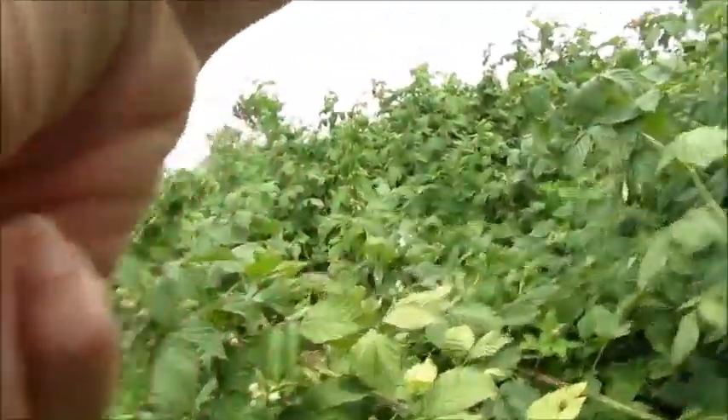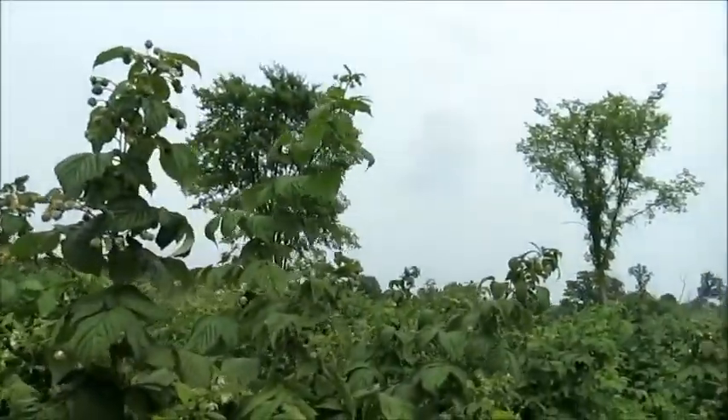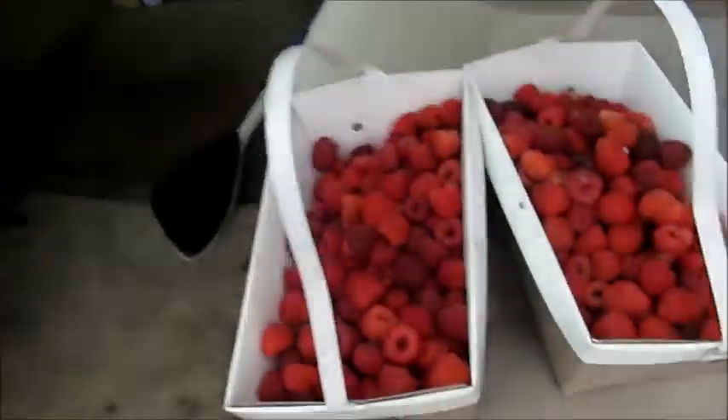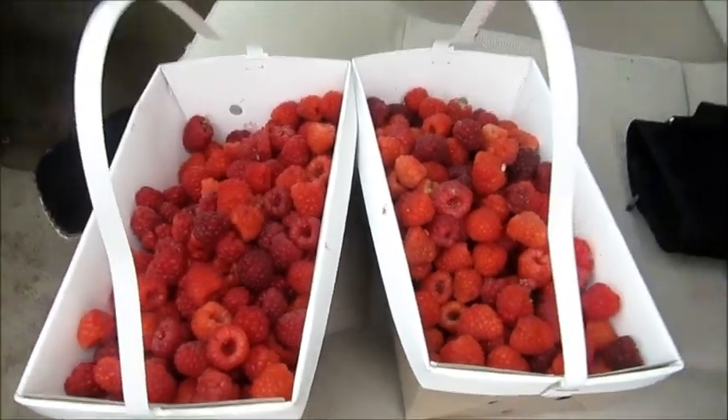Isn't God amazing that he makes stuff like this for us to pick? We are finished raspberry picking. We did pretty good — this is what we came up with. There's almost four pounds of raspberries, so it was fun. The kids had a lot of fun raspberry picking, and I think maybe it might be something we do next year when we come back to Michigan.